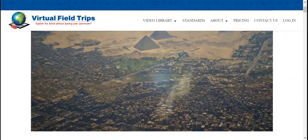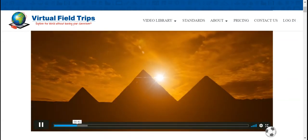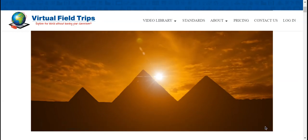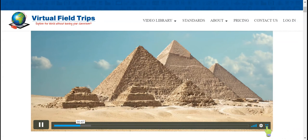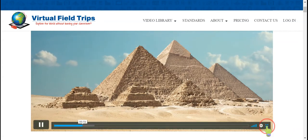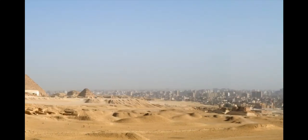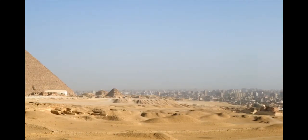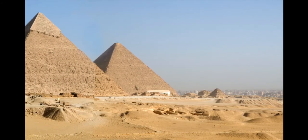These enduring structures continue to fascinate and overwhelm us even today, thousands of years after being built. These three giant pyramids are Egypt's top tourist attraction and are also thought to be one of the greatest feats of engineering the world has ever known. They are also some of the oldest and largest stone structures in the world.